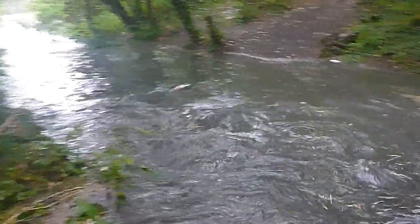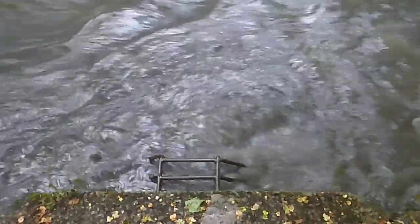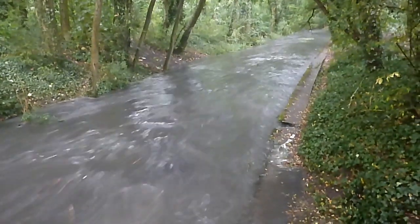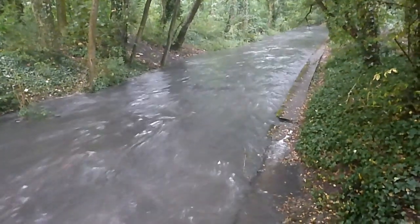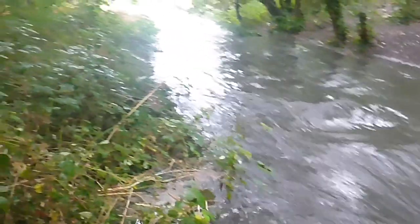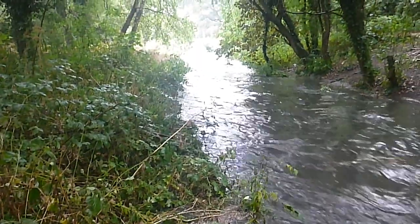The river is running so high that the discharge pipe is completely submerged, but because the tanks are overflowing, it is contributing to the flow. I've never seen the river this full before — after a sudden downpour, after an hour of rain.